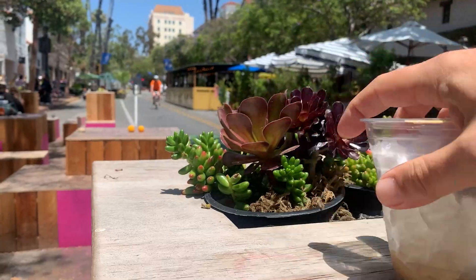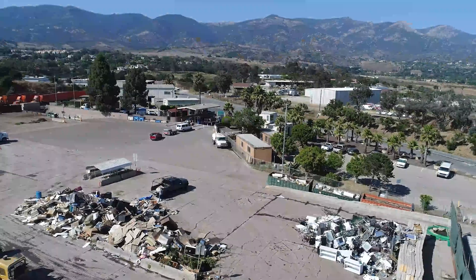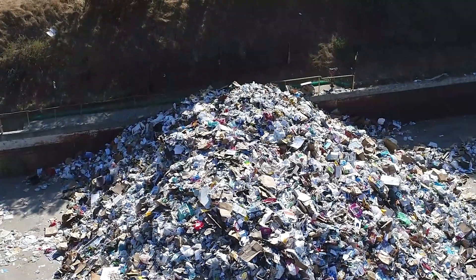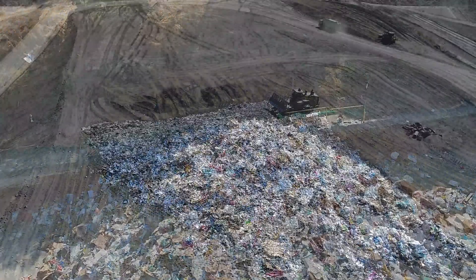We all buy things, use them, and then throw them away. In Santa Barbara County, that waste is sorted at a transfer station. Then, anything that can't be reused is buried at the landfill.